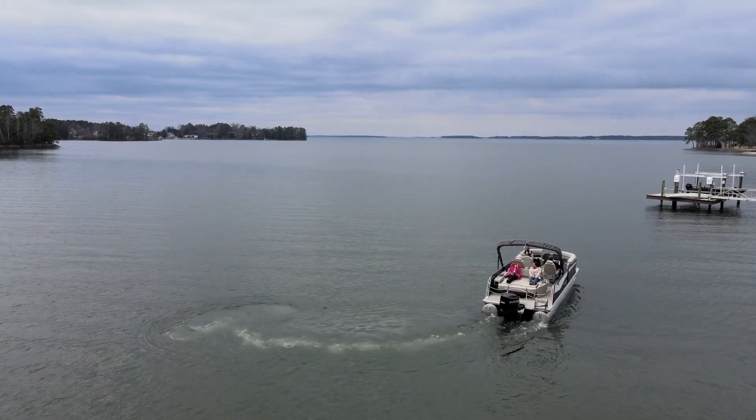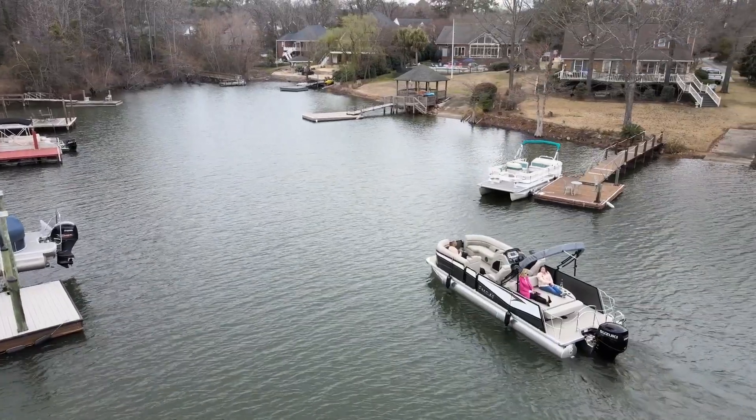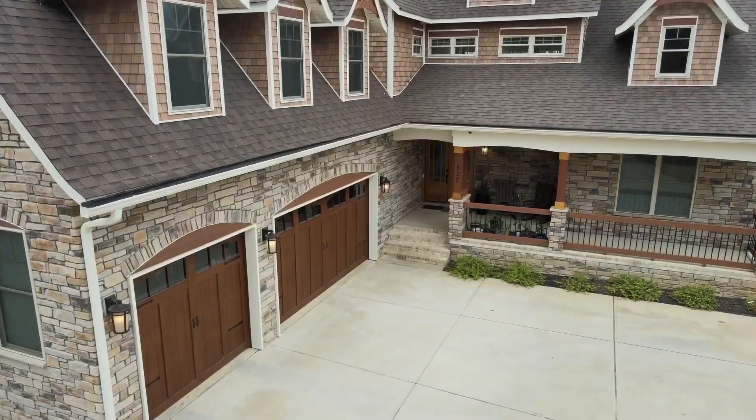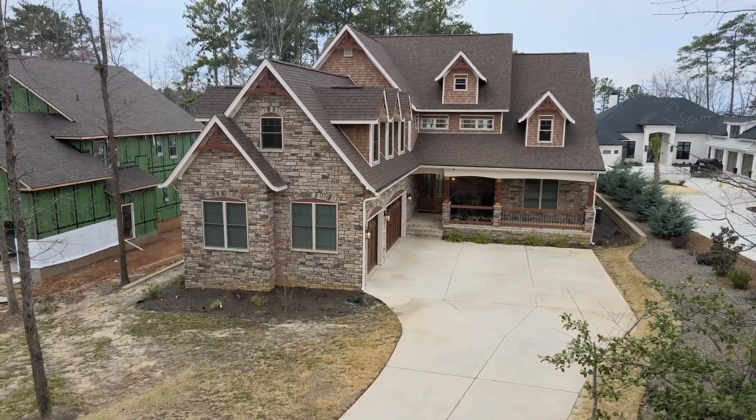What I love about Lake Murray is just everything is different. Every lot is different, every homeowner is different, so every house is different. We're turnkey from start to finish — we design, we help find lots, obviously with good realtors.